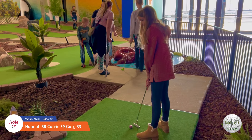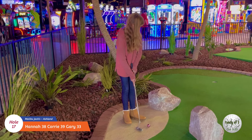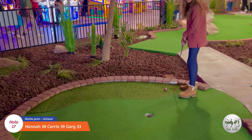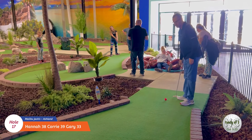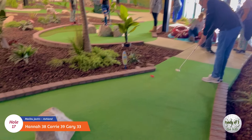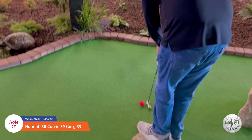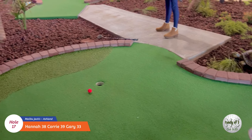Okay, Hannah's turn on seventeen - this is a tough hole. It's hard to know where to go with the ball. Ooh, that was close. Good job. Let's see what Gary can do on seventeen. He makes a different direction than me and Hannah did because it's tough with these rocks - I don't know where to go. Oh man, that went right around the cup.